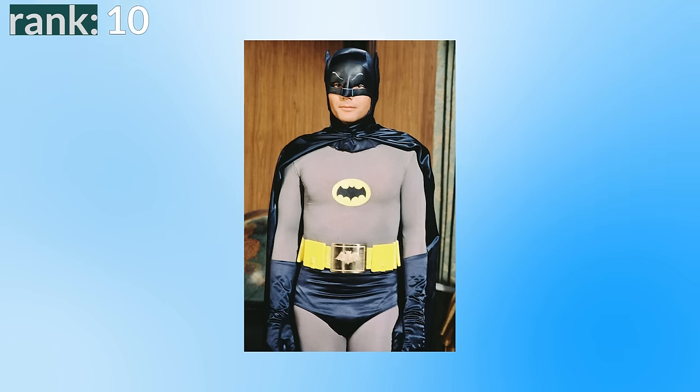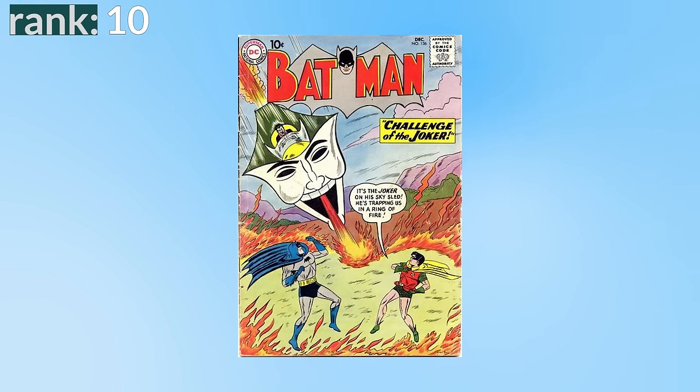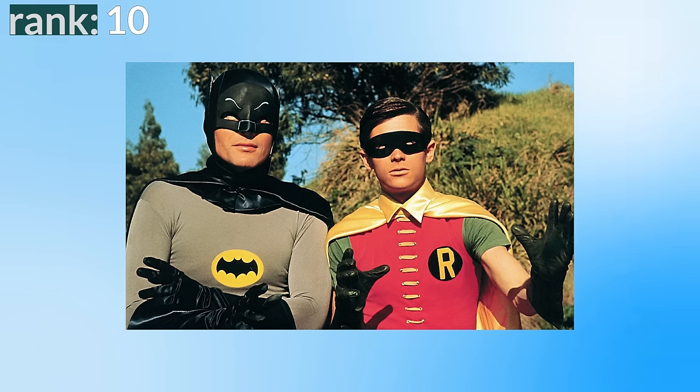Number 10: Batman '66. This is the suit worn by Adam West in the 60s Batman series and the 1966 theatrical film. It's the least cinematic looking suit on the list, but it's exactly what it needs to be — a fun, light, bright suit for a very campy film. It's reminiscent of Batman in the comics from that era, which had become more light-hearted, making it a really good adaptation. It's also one of the only suits to use the grey and blue color scheme — a traditional comic look. It has a good design, it's super iconic, but it doesn't hold up to some of the more cinematic suits later on this list.